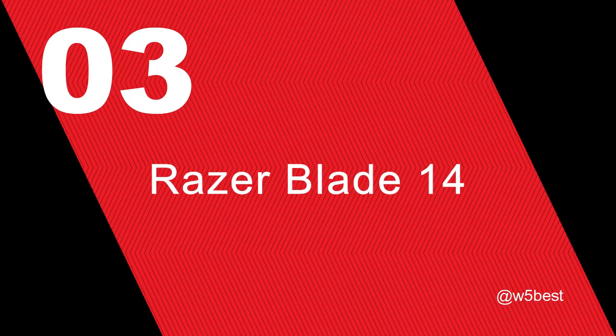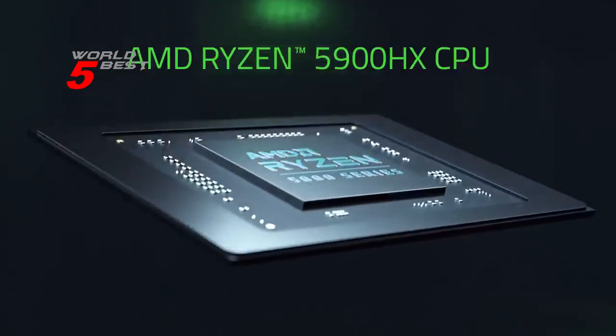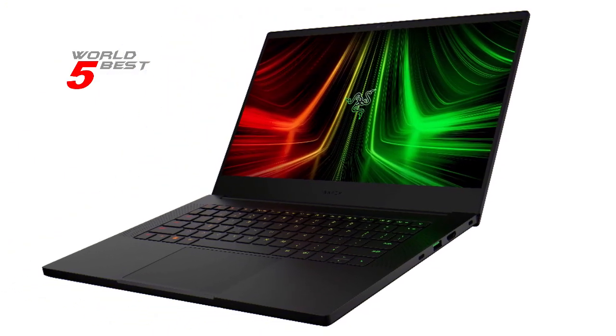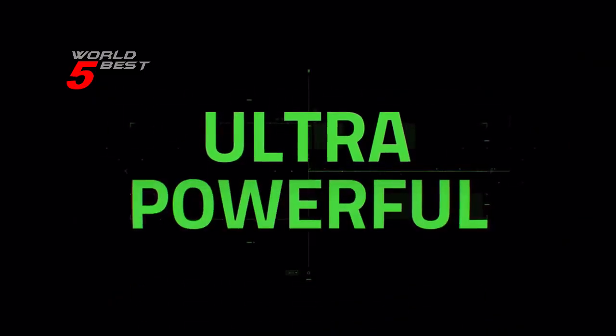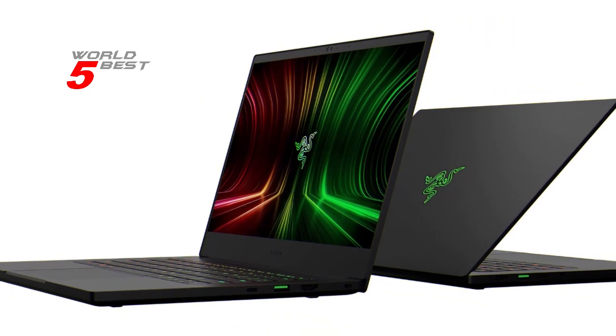Number 3: Razer Blade 14. This laptop boasts an impressive AMD Ryzen 9 5900HX 8-core processor and an NVIDIA GeForce RTX 3080 graphics card. Whether you're gaming or creating, you'll have the ultimate performance right at your fingertips.